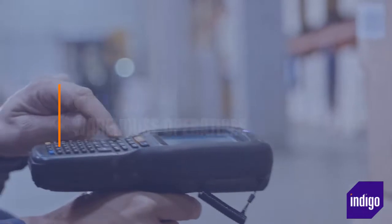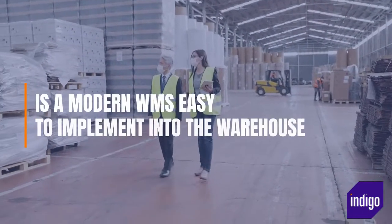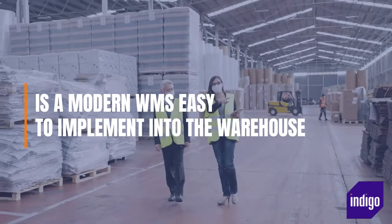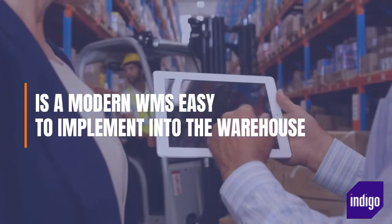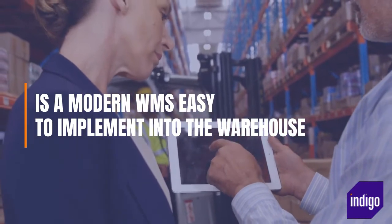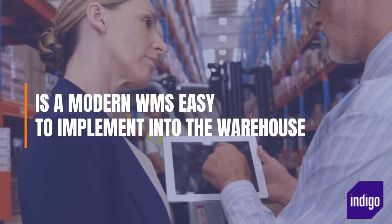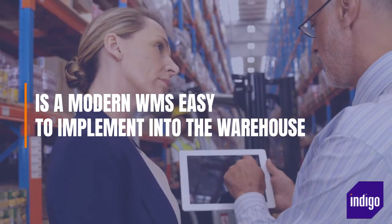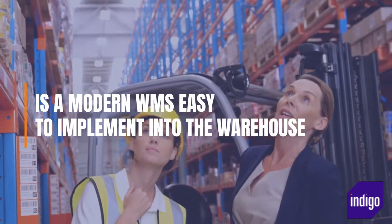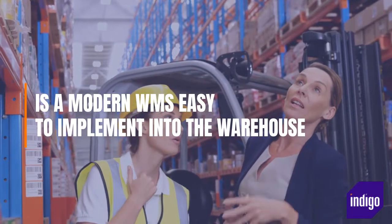Is a modern warehouse management system easy to implement into the modern warehouse? Provided the supplier has properly scoped the project and done all the preparatory work to understand the business and existing warehouse processes, the implementation should be relatively straightforward. There is a big benefit to finding a vendor that has relevant vertical industry experience, as they can apply this knowledge to your implementation and offer many additional efficiency improvements.